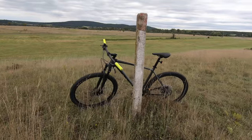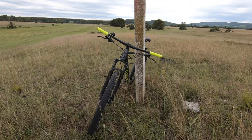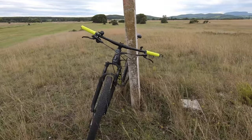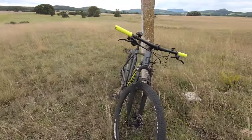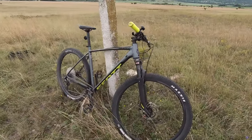And finally, reason number three for selecting this bike: it was reduced. The standard price is something like 1,100 or 1,200 euros, and I got it for 900, which I think is quite a good deal.